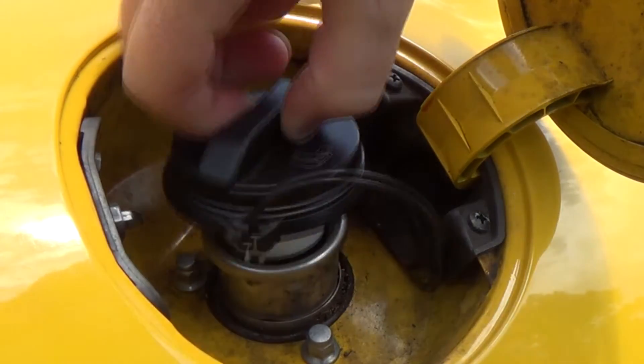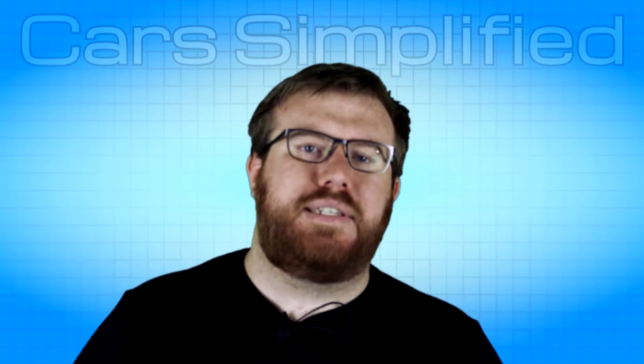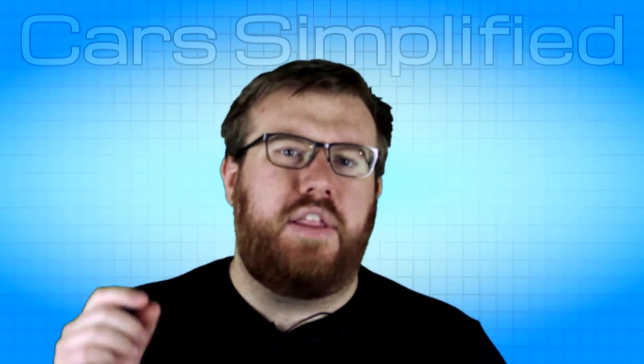Is there any benefit to running a higher octane fuel in your car if it only calls for a low octane? Hi, I'm Steve and you're watching Car Simplified, and I'll answer that question for you right now. The answer is no.